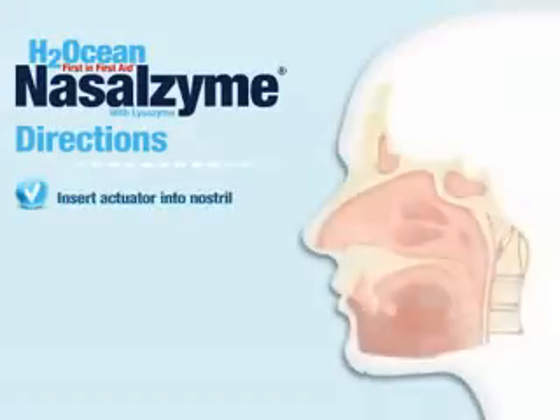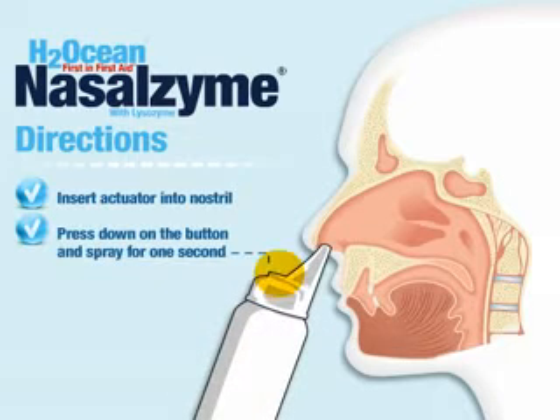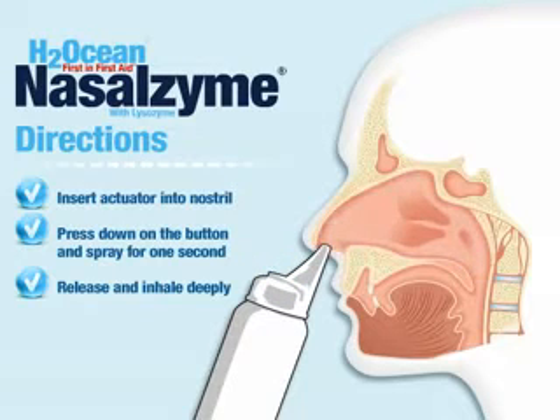Insert actuator into one nostril. Gently press down on the button and spray for one second. Release button and inhale deeply. Repeat same steps in other nostril.